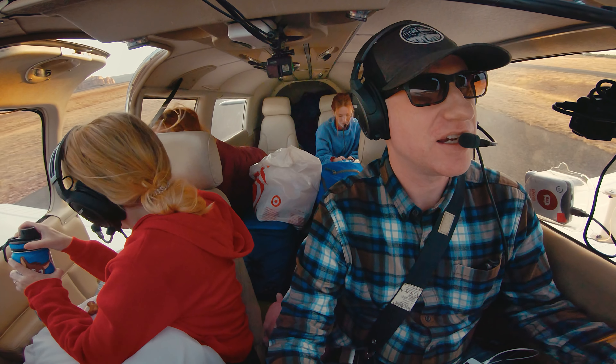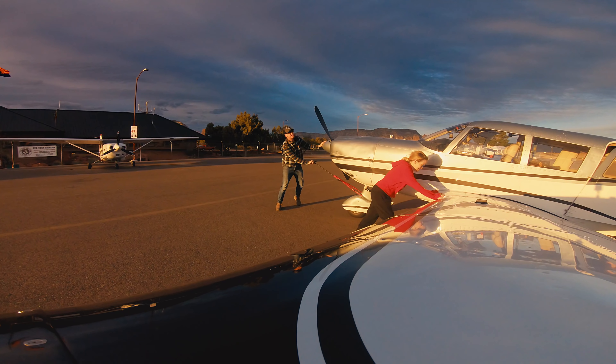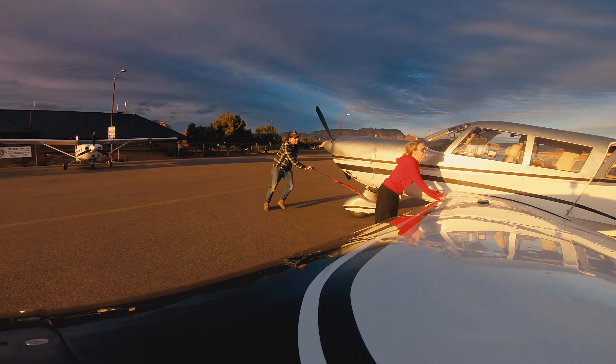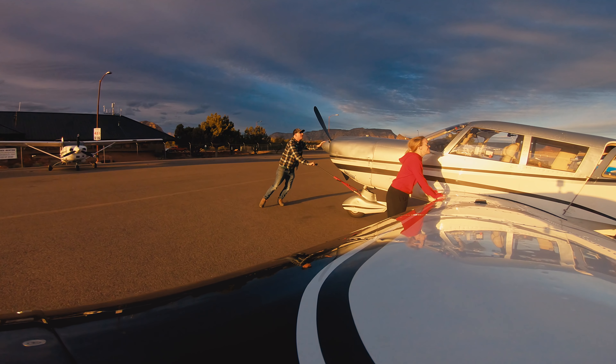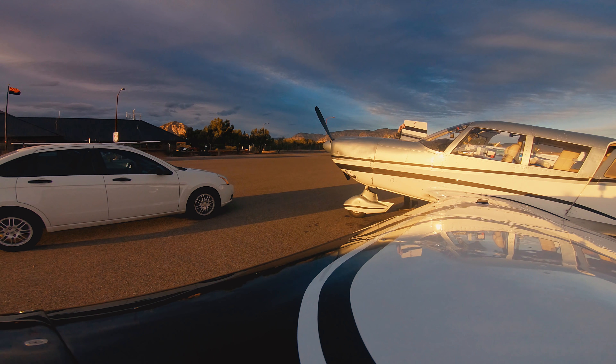You guys put up with a lot — I'm really sorry. Poppins is such a rock star. After cleaning up, she helped push the plane in. What a trooper. We loaded the rental car and were ready for our Sedona adventure.